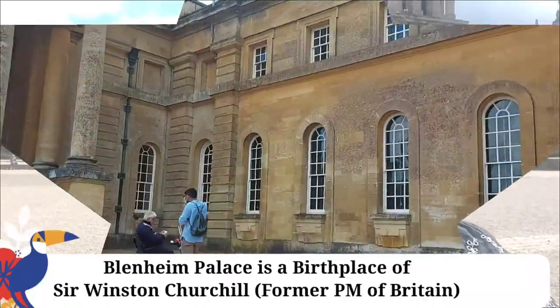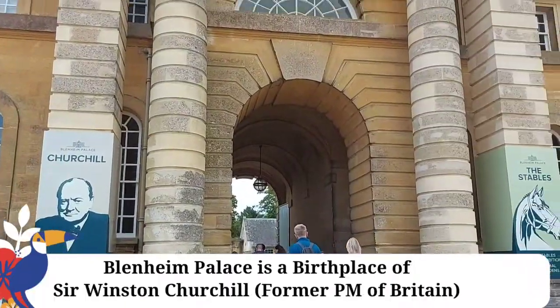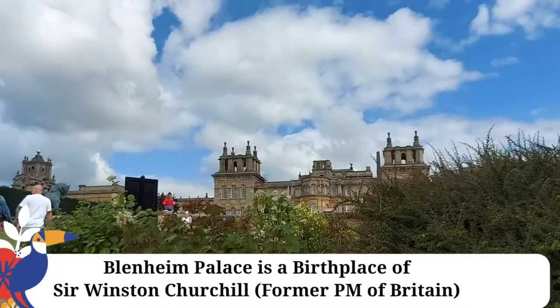Let me show you what it is in the palace. It is a very beautiful garden, a park, a big lake. This palace was born in Winston Churchill. This is a non-royal palace. We are going to the palace, which is a formal garden.